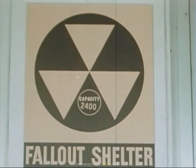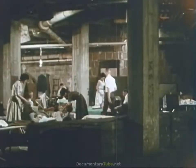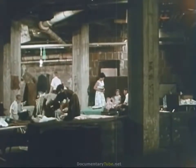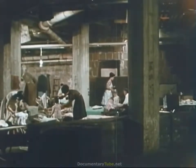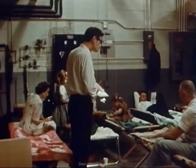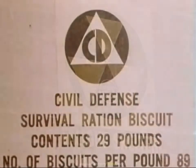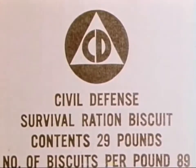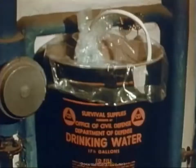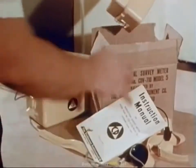You have often seen this sign on buildings. It means that inside is a public fallout shelter — one of many kinds of buildings in your community that are similarly identified. Architects and engineers have carefully surveyed the shielding qualities of these areas to ensure they offer a minimum protection factor of 40 or more, meaning that in the event of fallout from a nuclear explosion, the mass and weight of this shelter will make you at least 40 times safer than if you were outdoors. Each shelter will hold at least 50 people and has been stocked by the government with food, water, sanitation equipment, medical kits, and radiological instruments.